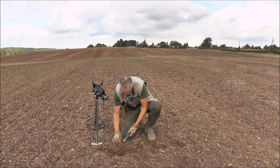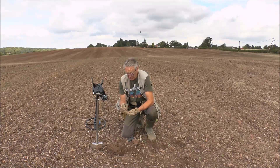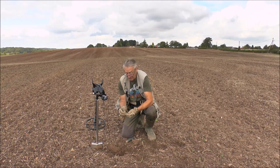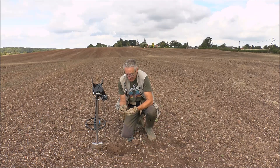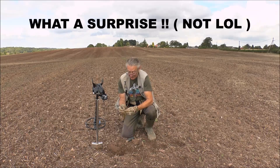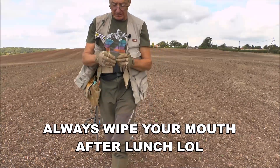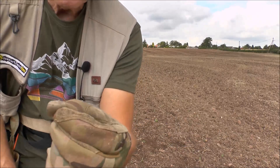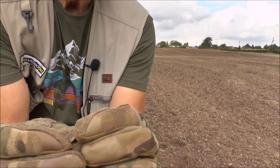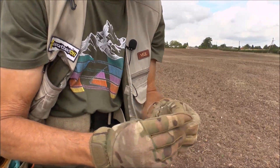I thought it was a button at first but it's wafer thin. It could be what's left of some kind of small hammered coin or token - I doubt very much whether there's anything on it, but I don't care because it's a nice find anyway. There it is - a little wafer-thin copper token or small jeton perhaps. We'll pop it away and see if we can find anything else.